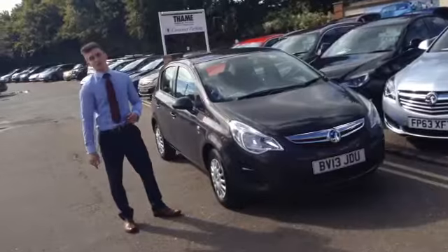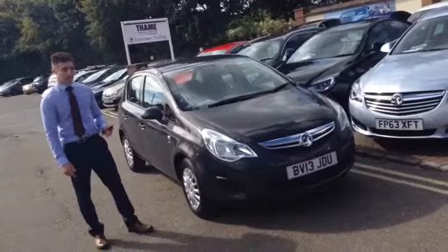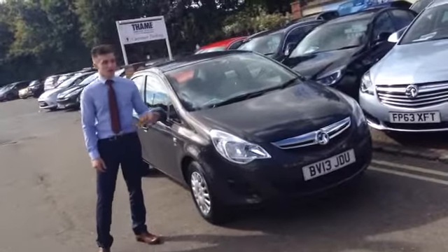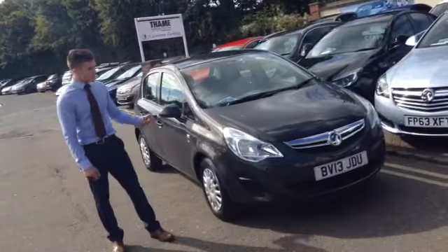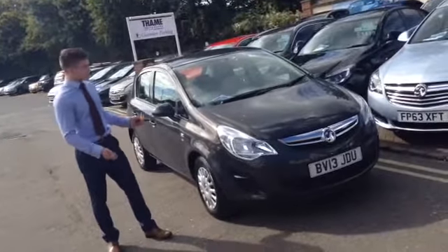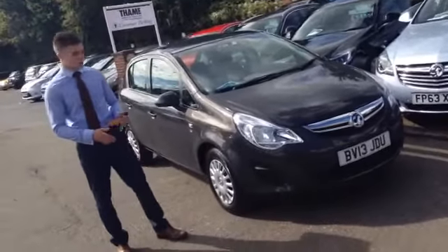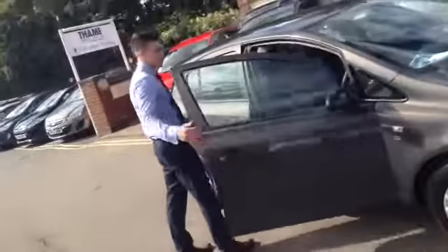This 1.2 Vauxhall Corsa S in Asteroid Grey is a 2013 car so it does have the balance of the manufacturer's warranty — no need to worry about MOTs or repair bills for the time when that is live. It's a great little car for first drivers or just as a little run around. It does about 50 miles to the gallon as well so it's pretty economical. This is the Ecotec EVT model so it can be quite nippy as well.